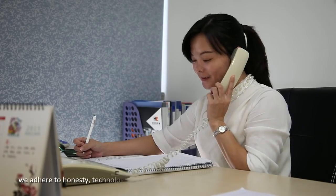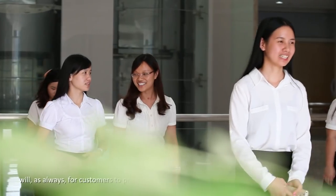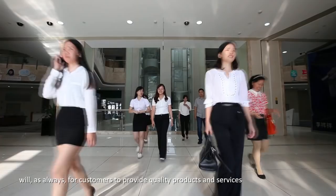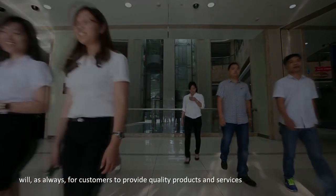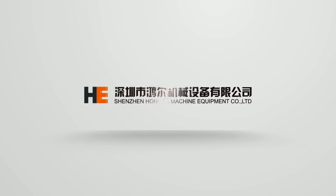We adhere to Honesty Technology Company values, and will as always provide customers with quality products and services. Shenzhen Hongar Machine Equipment Company Limited.